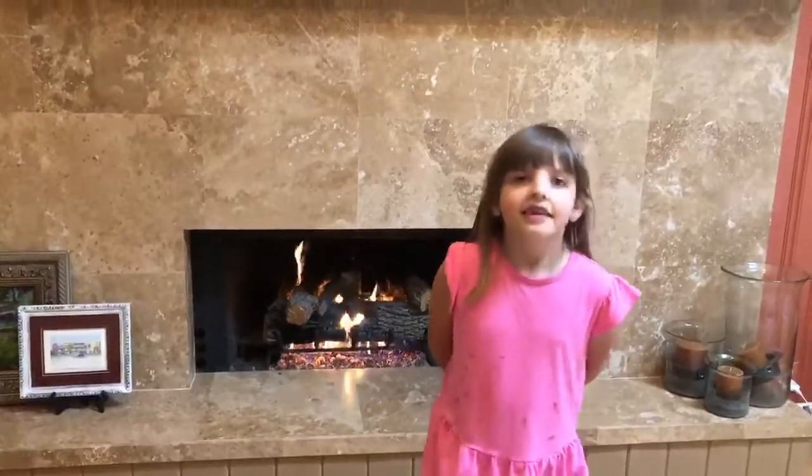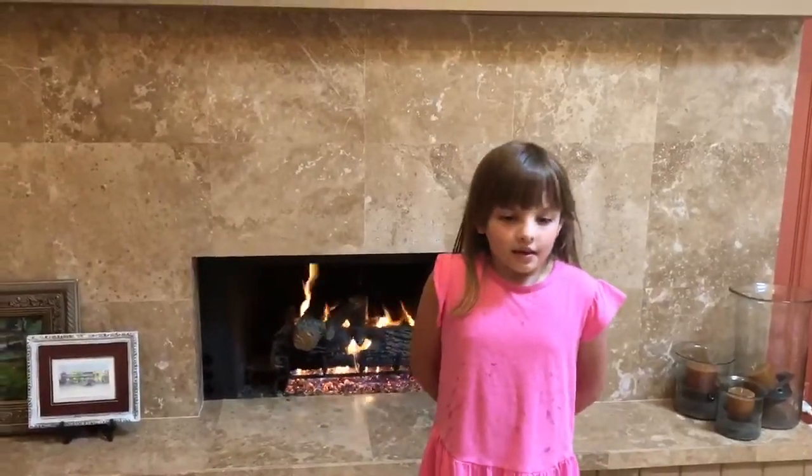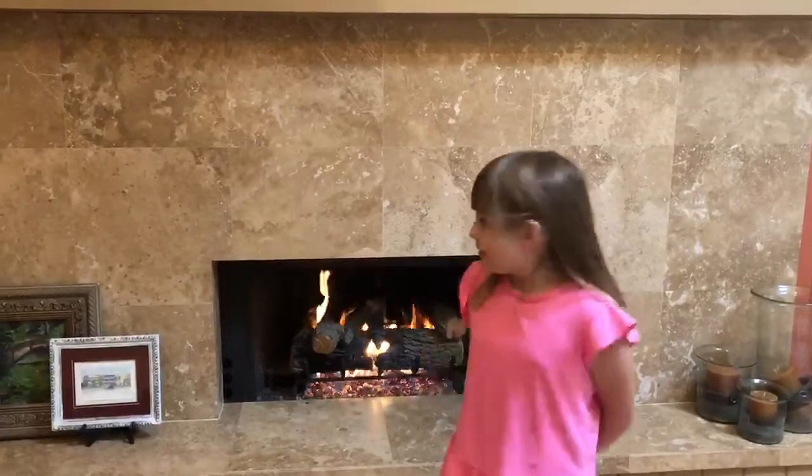Hi, Montana Science Center. My name is Annika. I am six years old. My question is, why is fire orange?